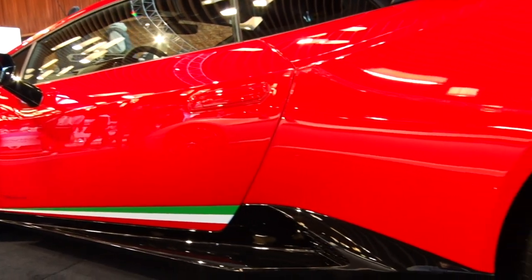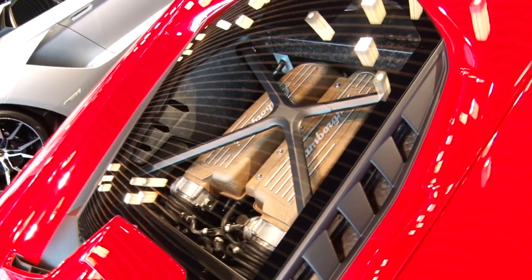Here we have the Lamborghini Huracan, but this is a special top model. This is the Lamborghini Huracan Performante. It's a V10, naturally aspirated engine, 640 horsepower — very much a track-oriented vehicle.